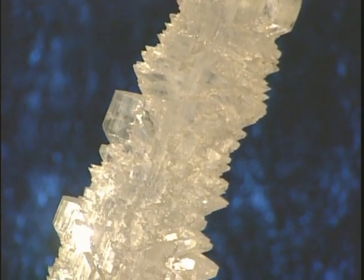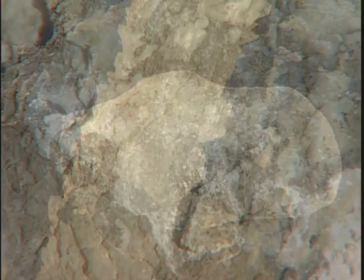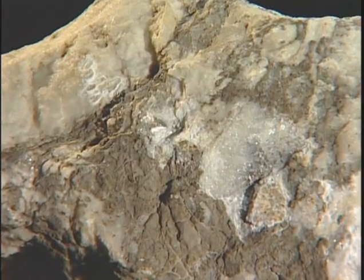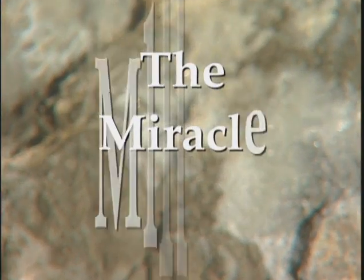Embedded in our planet Earth is a truly miraculous crystal formation, a common rock with a white silky luster. Look deep into this wondrous rock called gypsum as we discover the mystery within.